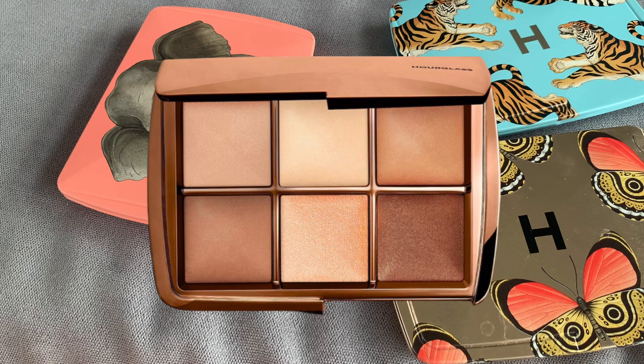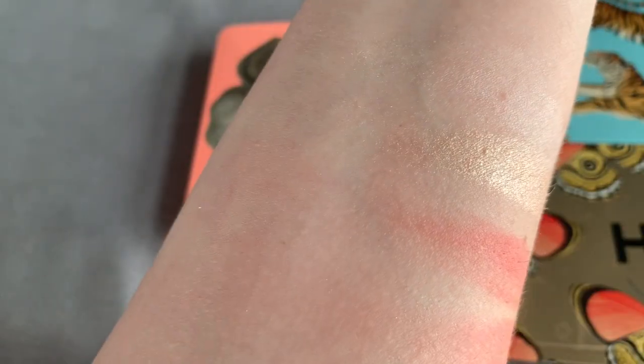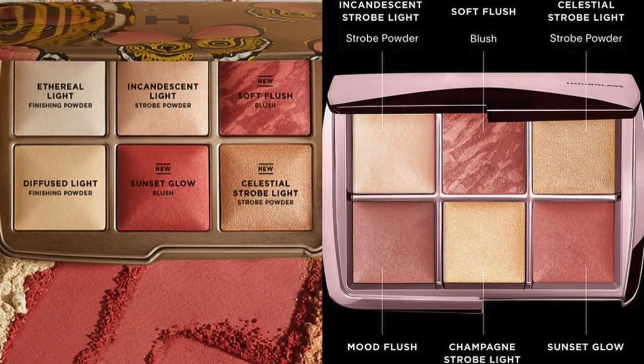The Sculpt and Set palette has only finishing powders and bronzers with just one strobe powder. The only palette from the holiday collection that has shades in common with the new palettes is the Butterfly palette — two blushes in common: Soft Flush and Sunset Glow. The third blush in the new Blush and Glow palette is Mood Flush, which is not present in any of the three holiday palettes.